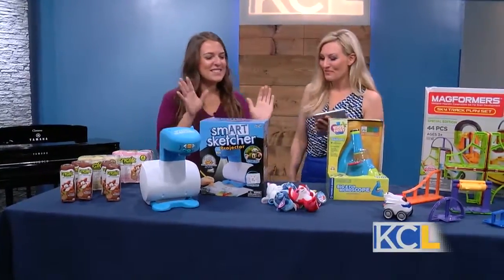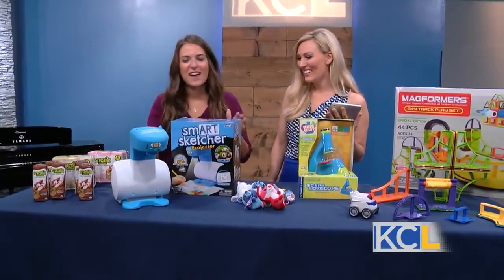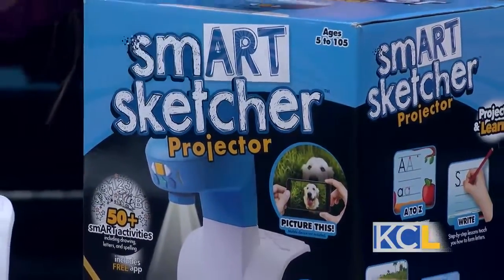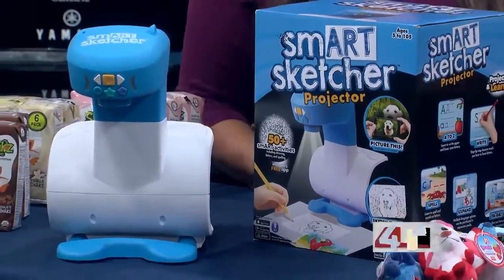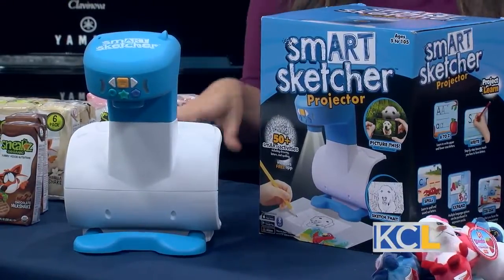Okay so I love this. This is for any artist in your life, and we were talking earlier about how the ages are from five to 105. Basically what this is is a projector from SmartArtSketcher — you project this on the wall and you can trace over images. It comes with some preloaded images, but you can also download the app and then your child could draw their mom or the dog. And for handwriting, they can practice their letters and their numbers.